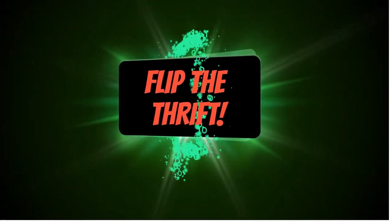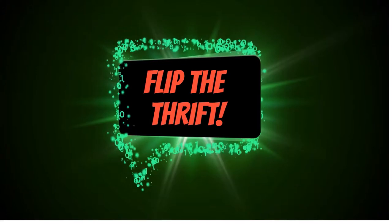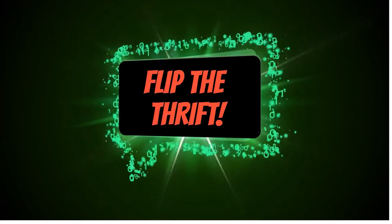What's going on, it's Rock from Flip the Thrift. We are in the basement, aka the dungeon, back with part two of the video. Stay tuned, you won't want to miss all my stuff.